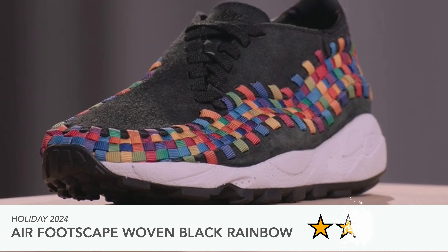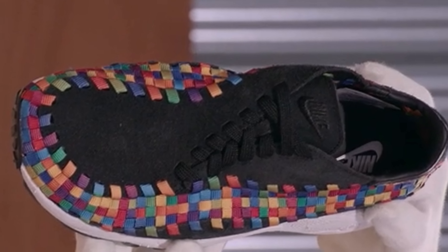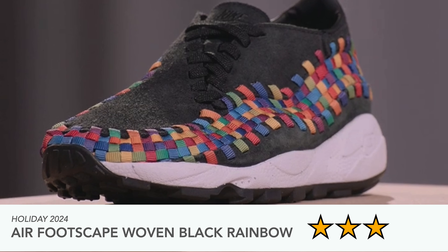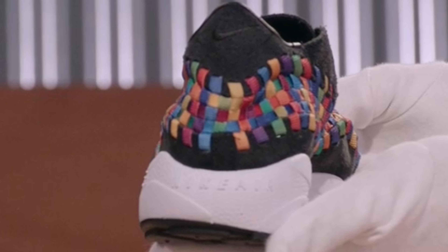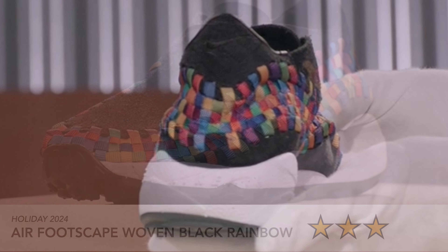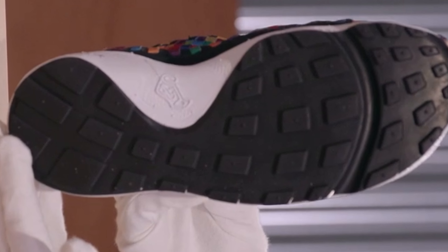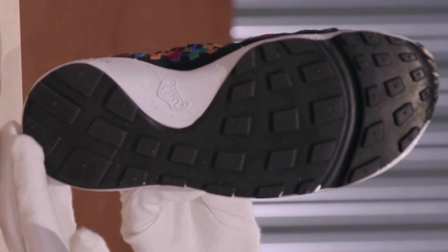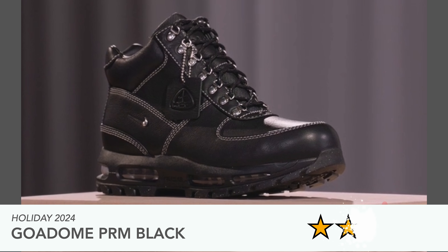Then we have the Air Footscape Woven in the black rainbow and also a white-grey rainbow version. I actually don't mind these — I think they look pretty cool. Some of the other colorways are on sale, so I'd probably want to pick one of those up since I've never owned a pair of Footscapes. This one's releasing holiday 2024, and I give it a three out of five — not wowing me, probably one I'd grab on sale.